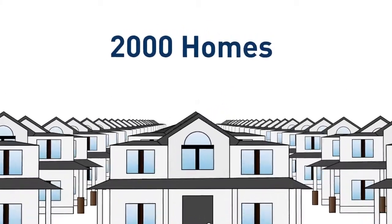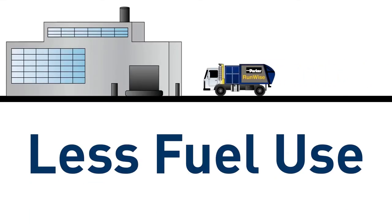Our truck can pick up waste from around 2,000 homes in a single day, and returns using the 3-gear system and less fuel than a conventional vehicle.